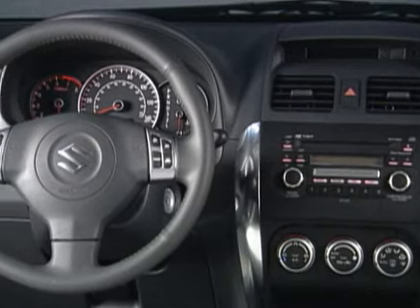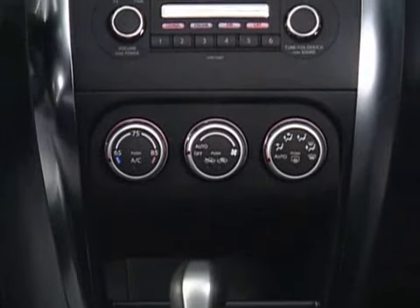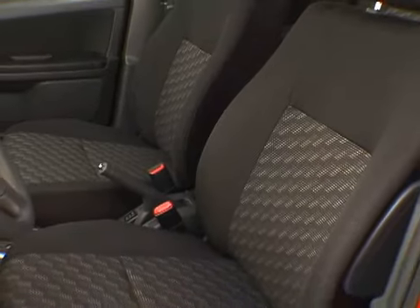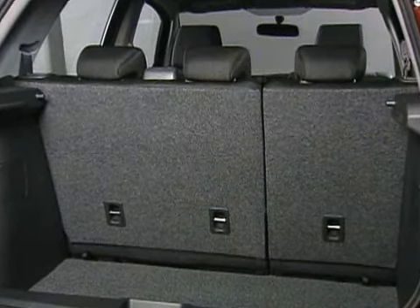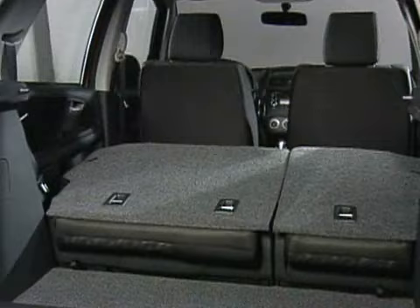Economical and utilitarian, the interior features plastic knobs and dials, but they are easy to use in a refreshingly unfussy center stack. The seats are upholstered with simple, durable fabric, but they are comfortable and supportive. Compared to the Honda Fit, the SX4 offers more than 10 extra cubic feet of luggage space.